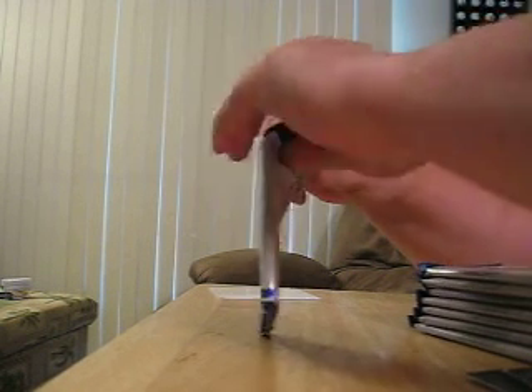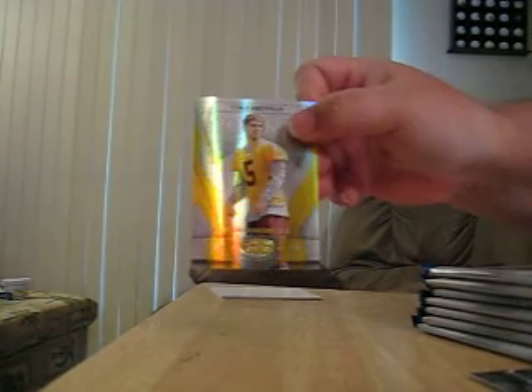And all regular cards. New Generation Colt Brennan, number 25 out of 25 — eBay one of one.